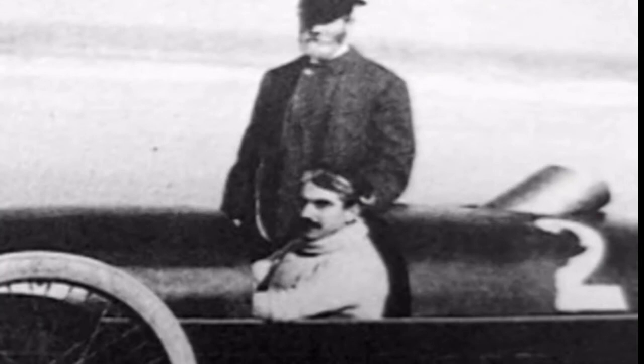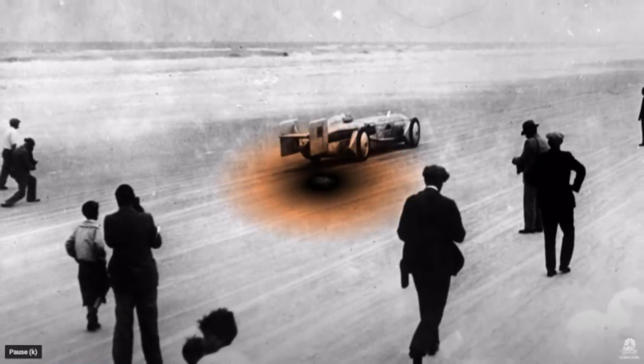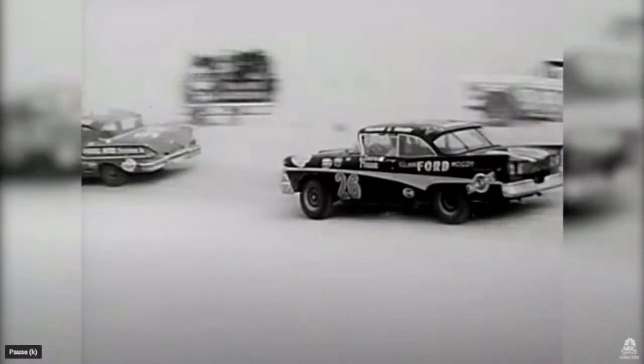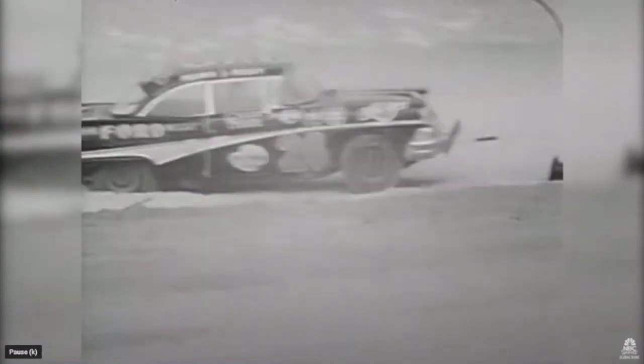Fred Marriott, the driver, had traveled faster than any other man before that time. Daytona was the salt flats of the south. It was also believed that an incident on the sand would be a bit more forgiving than on a hard clay or gravel road.